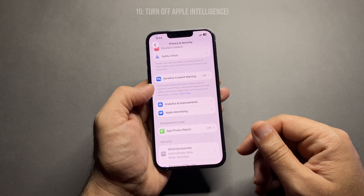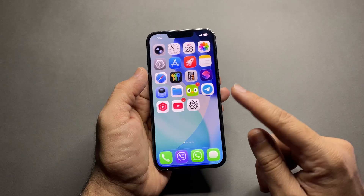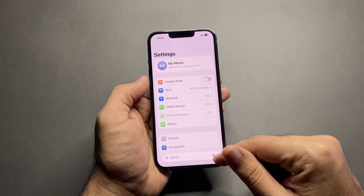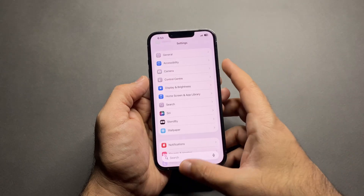Number ten: Apple Intelligence. If your iPhone supports Apple Intelligence, this can also affect battery. Apple Intelligence is only available on newer iPhones — if you don't see it, your device doesn't support it, and that's okay. But if it is available, go to Settings > Apple Intelligence and turn it off if you want maximum battery life.